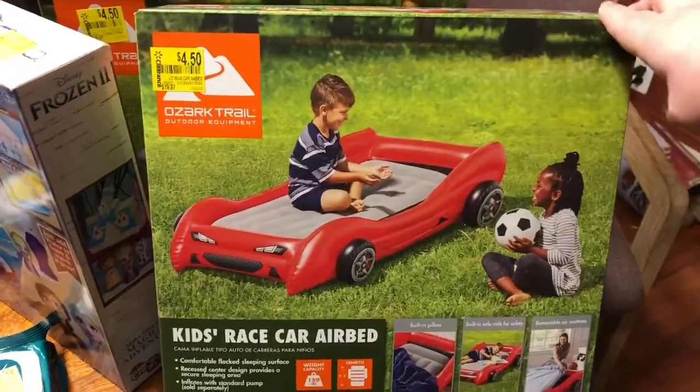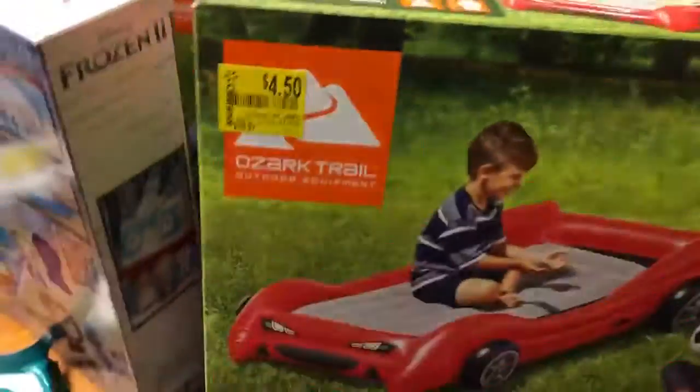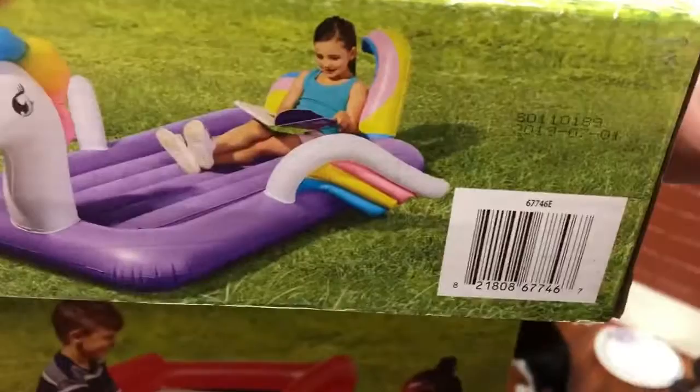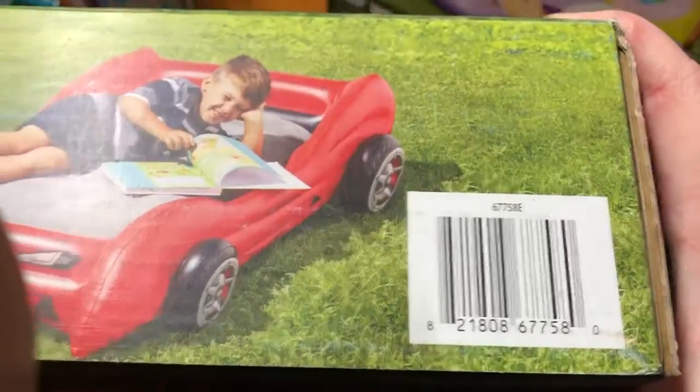The first thing I found was these air beds — twin size air beds for $4.50, originally $20. I found them in the clearance section. There's a race car one and a unicorn one. There's the barcode for that one and there's the barcode for that one.